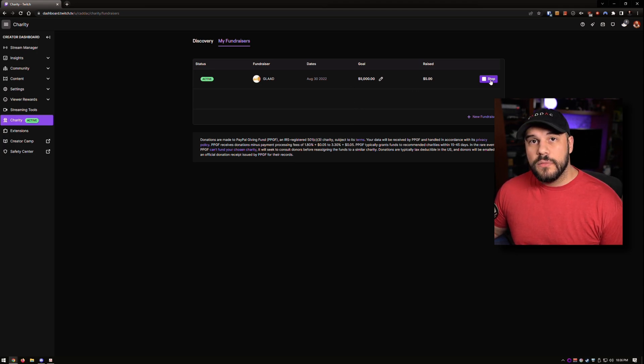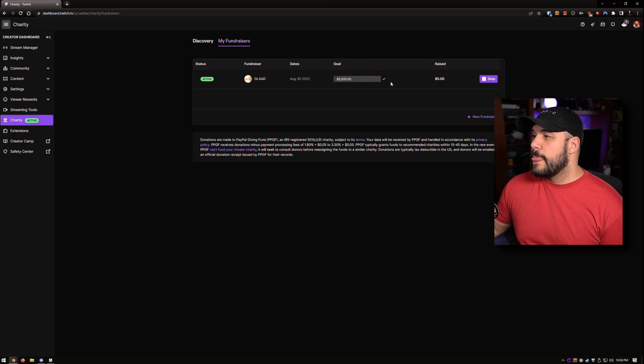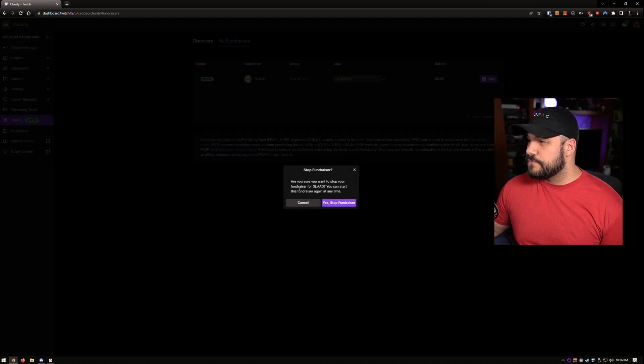I can stop it and restart it as much as I'd like. But once somebody has donated money to the charity through your stream, you cannot delete it. You can delete it if you chose one by accident or you want to change the goal — you can change the goal at any time. But if you accidentally chose the wrong one and nobody has donated to it yet, you can change it. As soon as someone has donated, you can't delete it — you can only stop it. And if you stop it, it'll let you know and you can start the fundraiser again at any time.